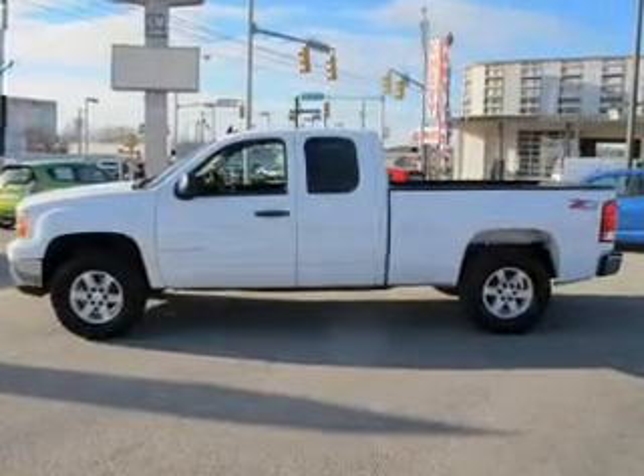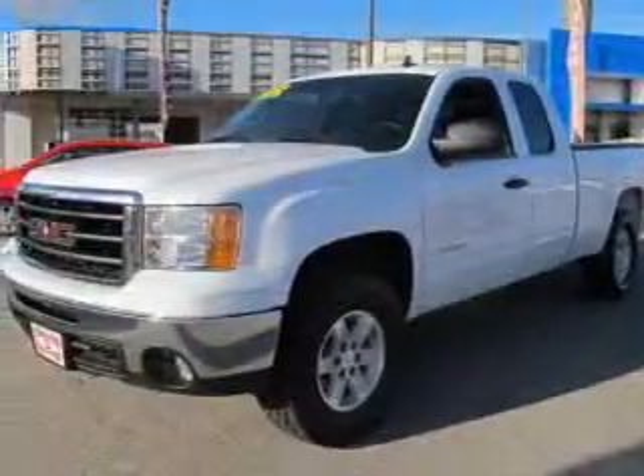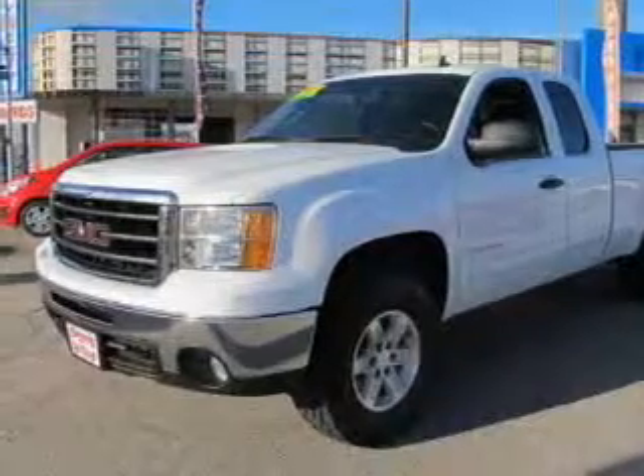Keyless entry. Power door locks. Power windows. Cruise control. An AM FM stereo with a CD player. A satellite radio. An alarm system.